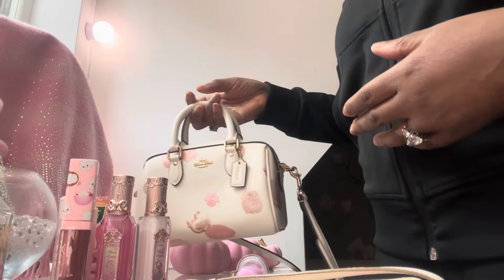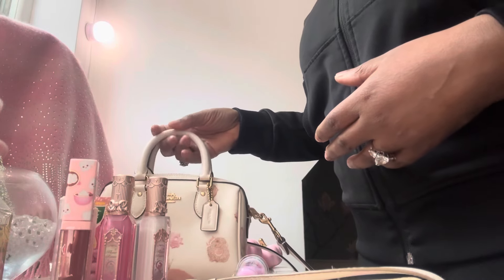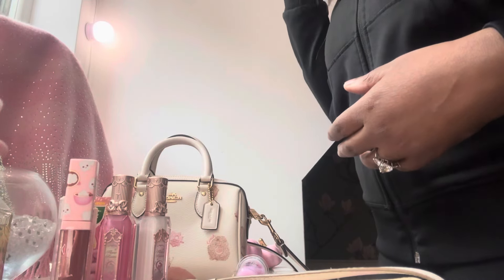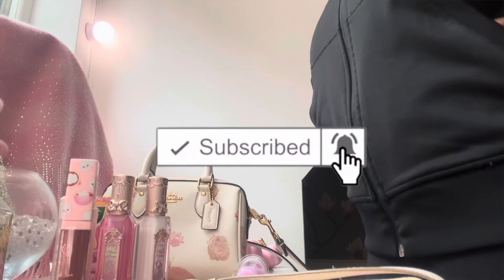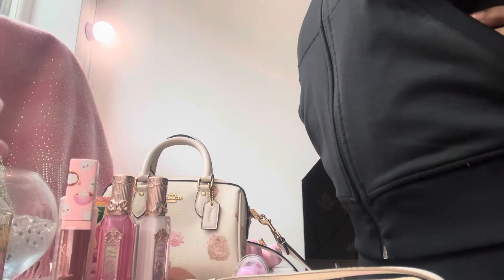I do hope that you enjoyed this quick fire review of this bag. If you did like this video, you know what to do — please give the video a thumbs up, like, subscribe, and hit that notification bell. But for now, ta-ta for now!